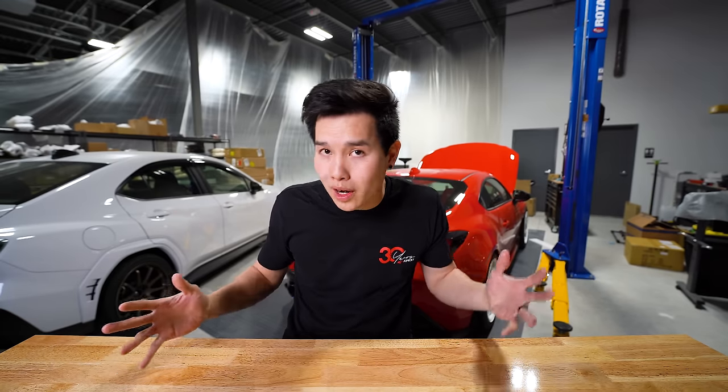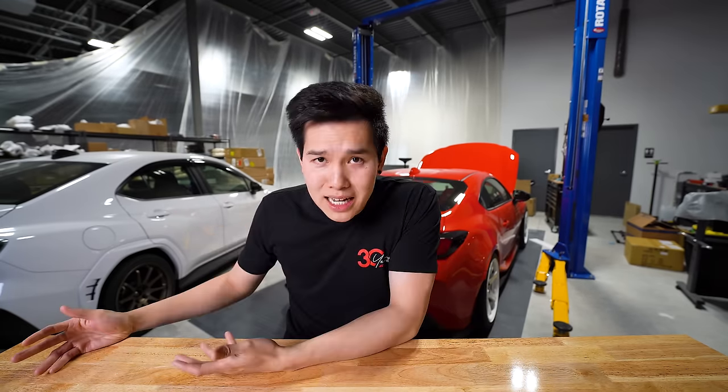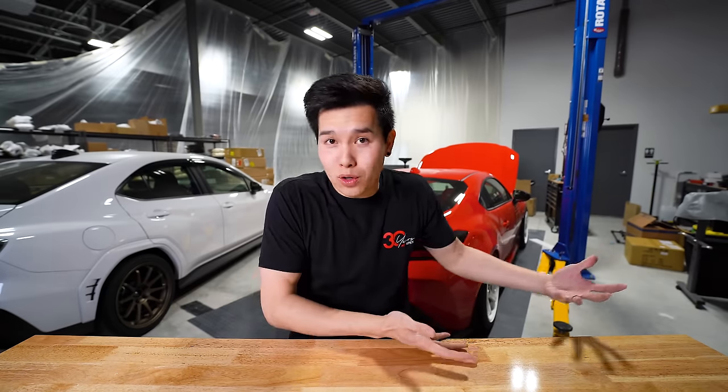So thank you to everyone for your continued support, whether you've been here ever since the beginning, or you caught me at my lowest point, or maybe this is the first time tuning into one of my videos. Thank you for allowing me to be a part of your life, no matter how small or big an impact that I've made.